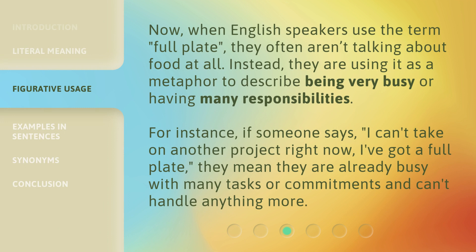Now, when English speakers use the term 'full plate,' they often aren't talking about food at all. Instead, they are using it as a metaphor to describe being very busy or having many responsibilities. For instance, if someone says, 'I can't take on another project right now. I've got a full plate,' they mean they are already busy with many tasks or commitments and can't handle anything more.